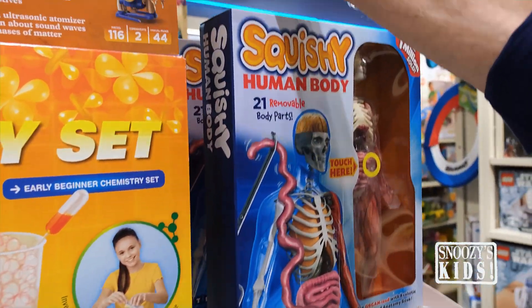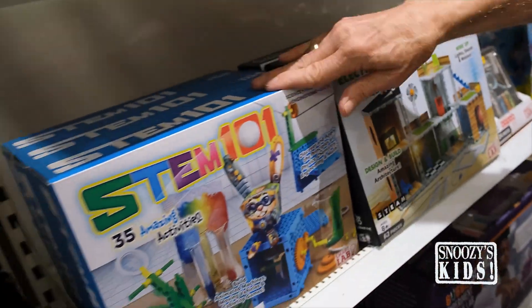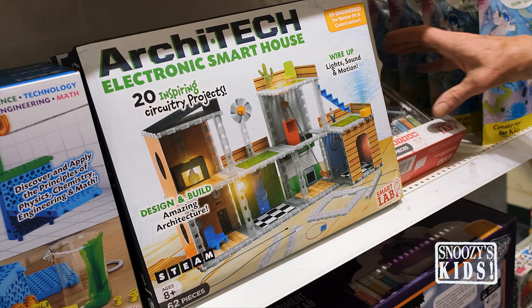First chemistry set, learn about steam, the body — who knew? Oh, but here's some other STEM products that we have here. Also, you want to have someone — the architect in the house? Let's get them moving. The idea, y'all.